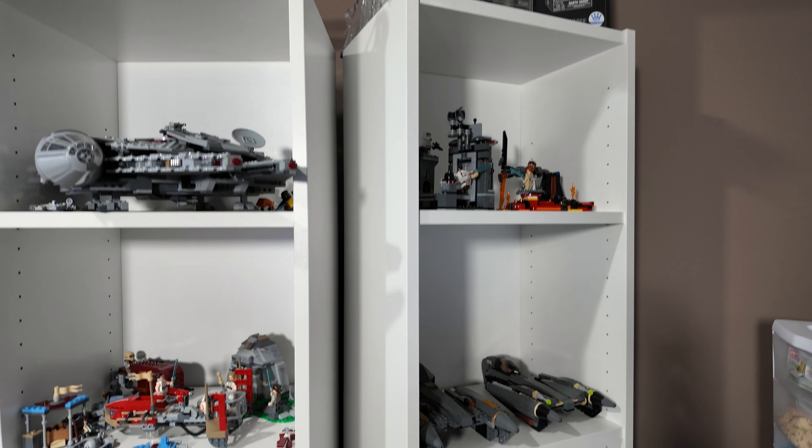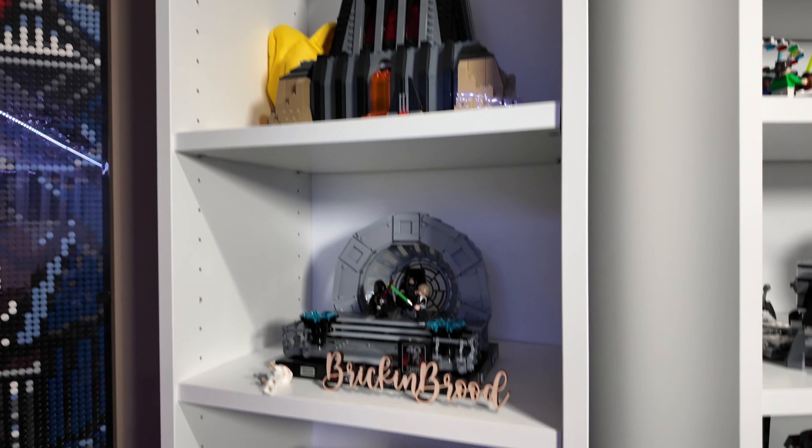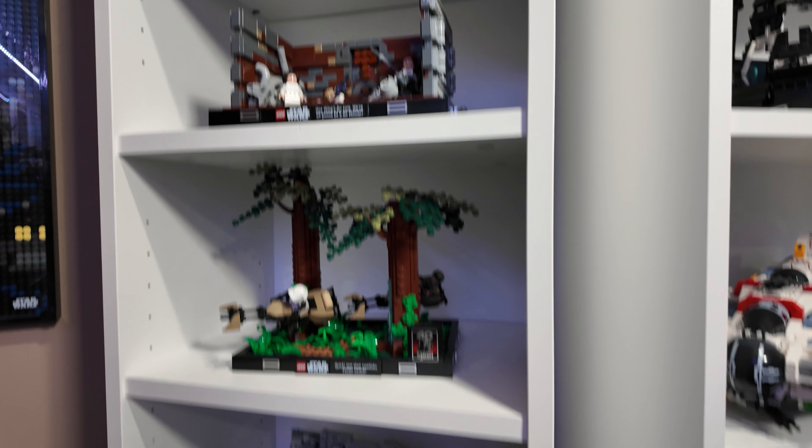Alright, here we go. Got a collection of the buildable figures over here. I tried to separate everything into either the movie or TV series, but some things definitely get mixed around here and there, especially when the kids are playing with them. I try not to have any rules where the kids aren't allowed to play with any of the Lego — all they have to do is put it back when they're done. That's all I ask, which I don't think is too much.